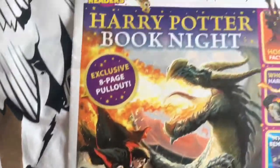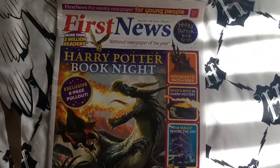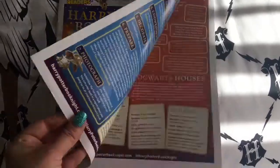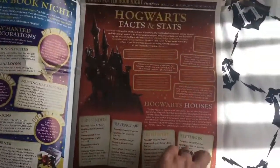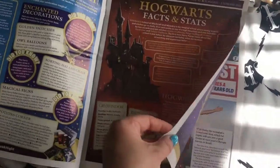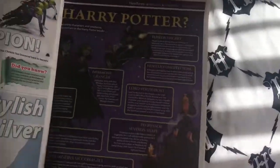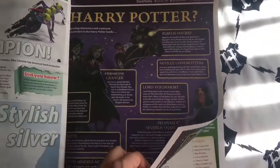Then we have a First Book Night — first ever Harry Potter Book Night from the National Library Trust. I love things like this. Hogwarts facts and stats. And there's 'Who's Who in Harry Potter.'